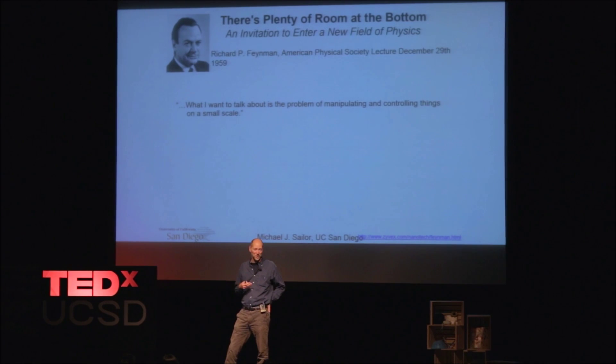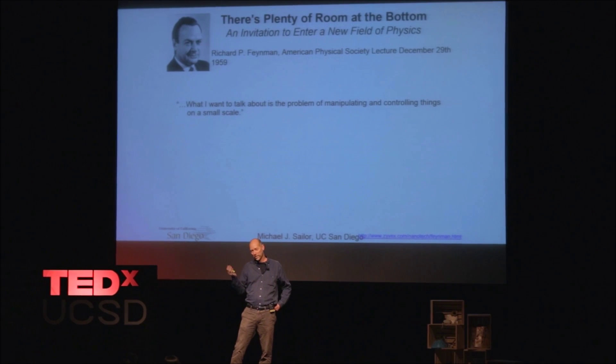For us in the nanotechnology community, we use this as basically our founding lecture. Most of us, being erudite professors, will call out Richard Feynman as leading our field and sending us in this direction of making things really small and making them functional at that size — what we call nanotechnology.